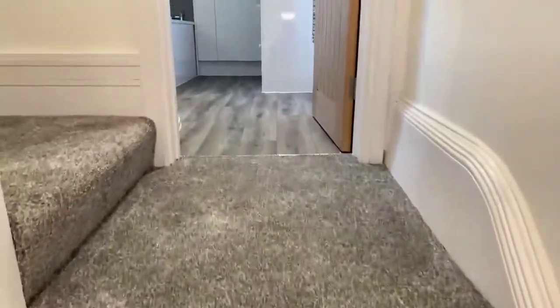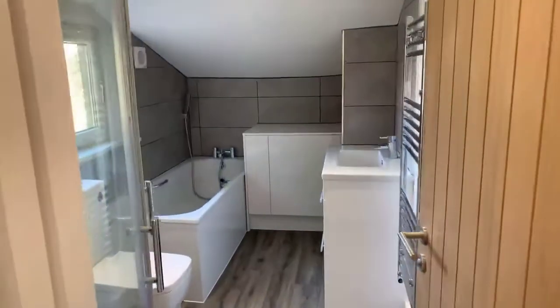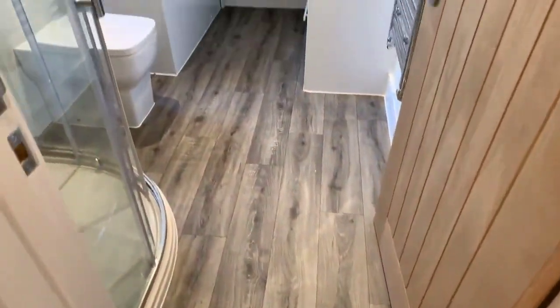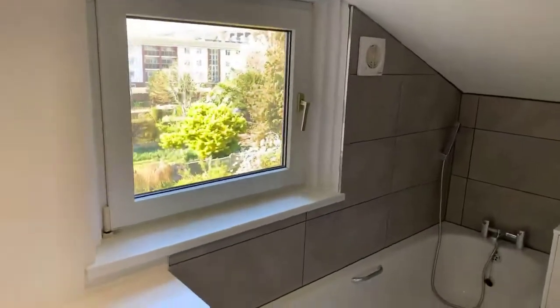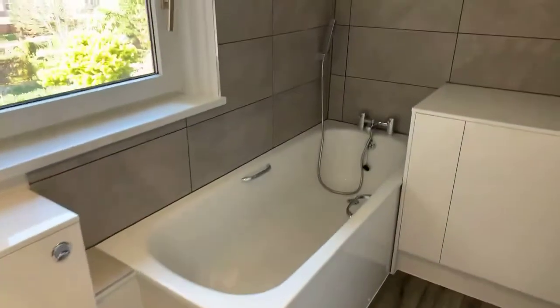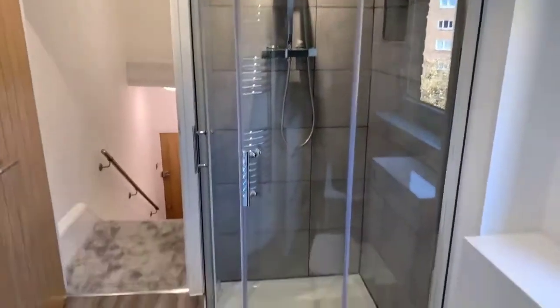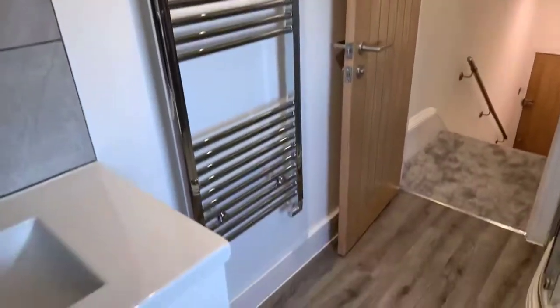As you walk up the stairs you are straight to the bathroom, again finished to a very high standard, really beautifully done. There's a bath with a shower bath and a separate shower as well, plus a big heated towel rail.